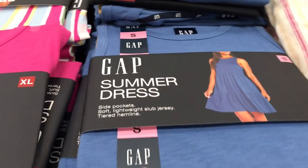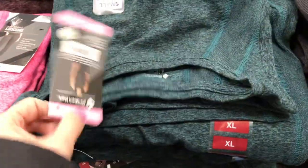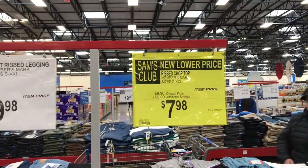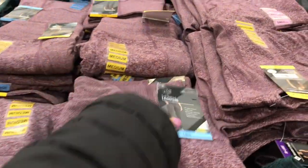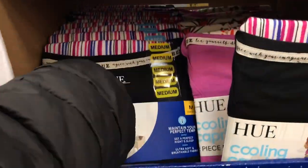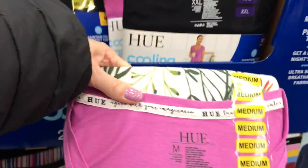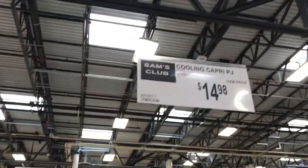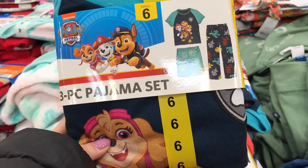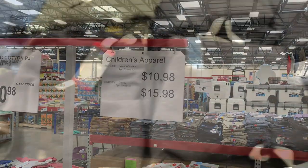I picked up a Gap summer dress for myself — they came in blue, black, hot pink, and stripe as tank-style dresses for $16.98. They had Members' Mark tank tops great for working out, on clearance for $7.98, with matching legging-style cuffed pants for $9.98. They also had cooling pajama sets — exactly what you need in summer if you get hot at night — for $14.98. And kids' three-piece pajama sets with a t-shirt, pants, and shorts in Paw Patrol, Marvel, and Minnie Mouse themes for $15.98.